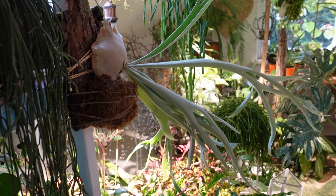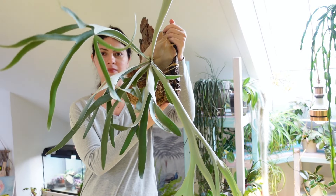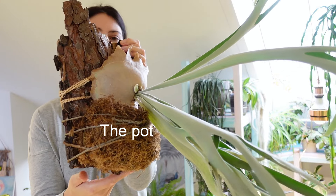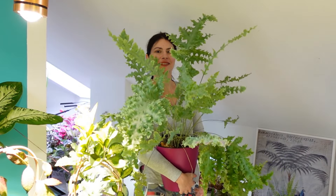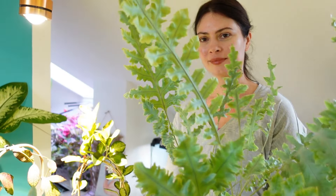Staghorn fern, Platycerium — they require high humidity and regular misting, which can be challenging indoors. To simplify watering, I prefer to grow them in concealed pots. Blue star fern, Phlebodium aureum — though beautiful, blue star ferns may lose some of their splendor during winter, but tend to rebound quickly in growth.